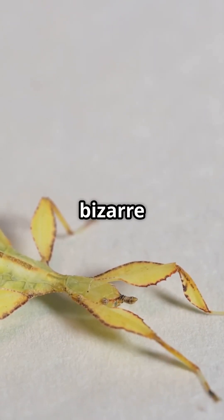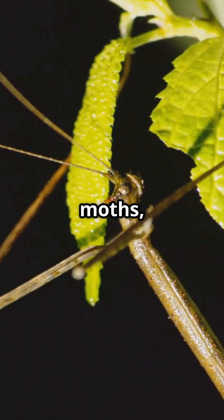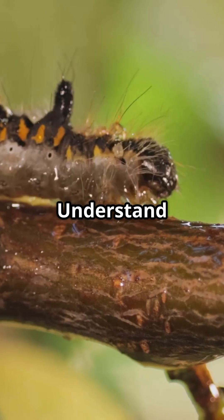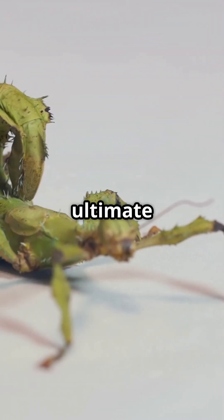Explore the bizarre defense mechanism of certain caterpillars and moths which resemble bird droppings to deter predators. Understand how these insects develop incredible camouflage over generations for ultimate survival.